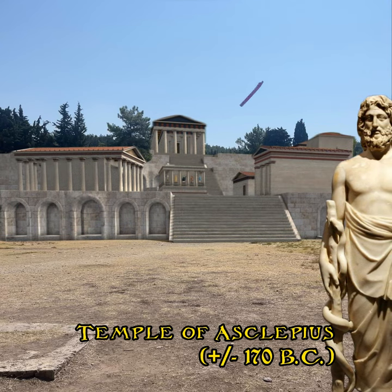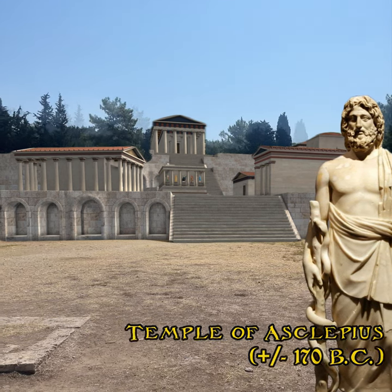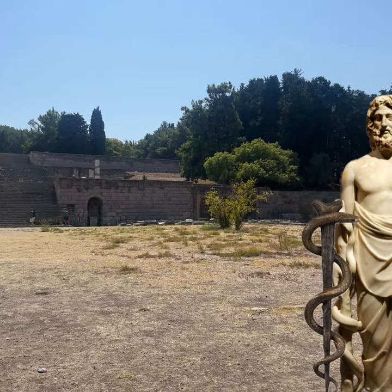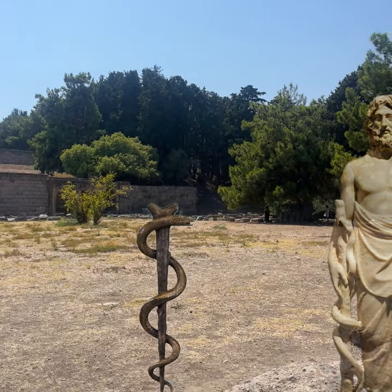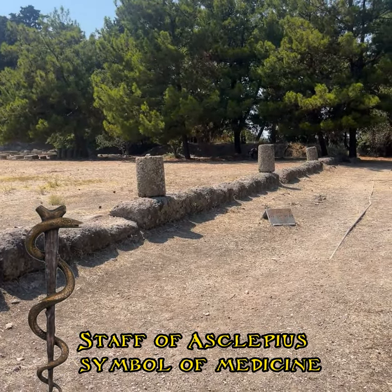The temple you see at the top was the Doric temple of Asclepius — he was the god of medicine. And do you recognise his staff? You probably know it from your doctor's last bill.